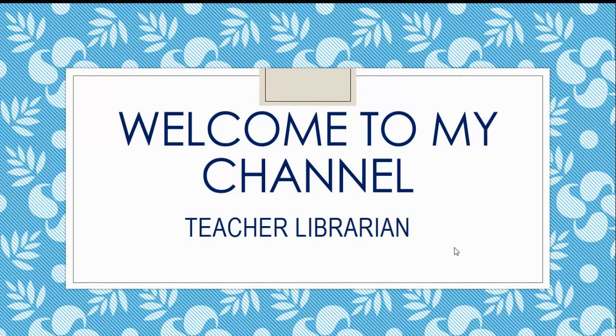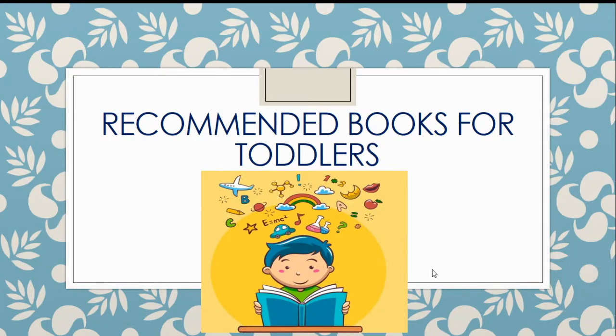Welcome back to my channel Teacher Librarian. In this video, I am going to show you some of the recommended books for toddlers. A teacher librarian can recommend some of the books to the parents for their kids. The books should contain text and visuals that hold the attention of the toddler. Choose toddler books that introduce basic themes and invite conversation. Now let's see some of the books.